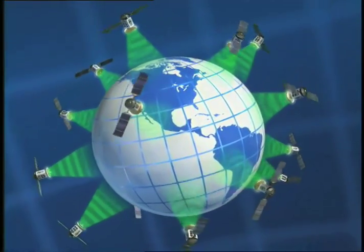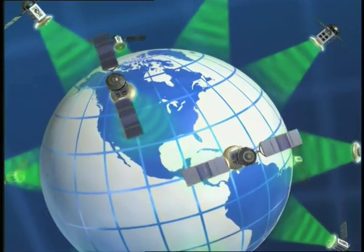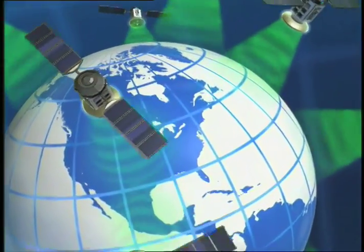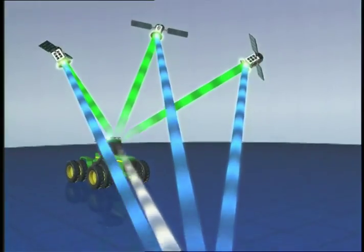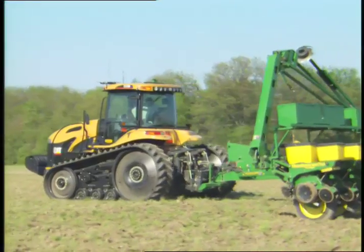Around the world, many people use GPS, or Global Positioning Technology, to get from point to point more easily and quickly, including many who are driving farm and mining equipment, thanks to a group of Stanford University and NASA researchers.